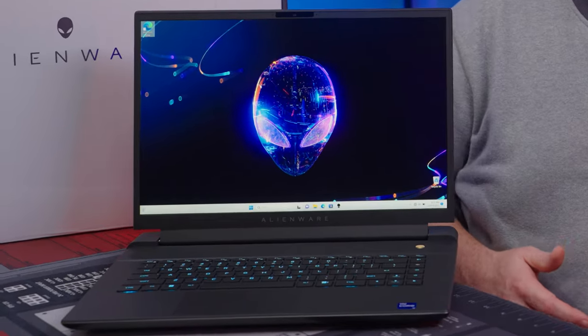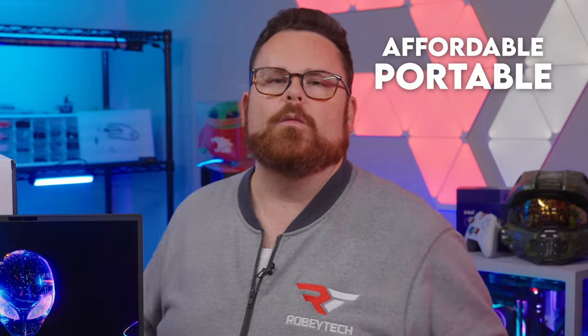This laptop lives squarely at the intersection of performance, pricing, and the right combination of parts to make it an affordable portable powerhouse. And who might this mysterious mobile Marvel be? I think the alien head gives it away — it's the Alienware M16.